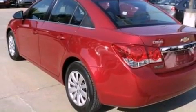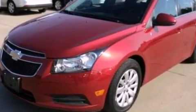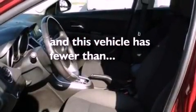Additional features include a security system, a passenger side vanity mirror, dusk sensing headlights, air conditioning, and this vehicle has less than 51,000 miles.